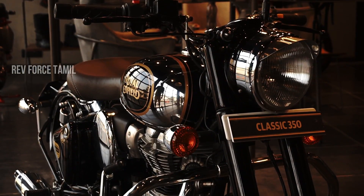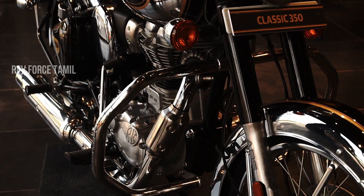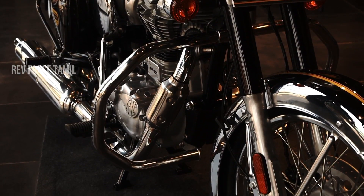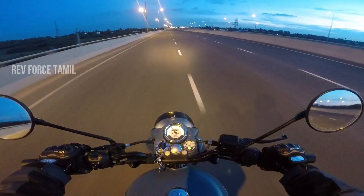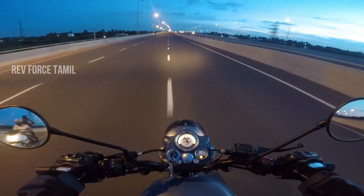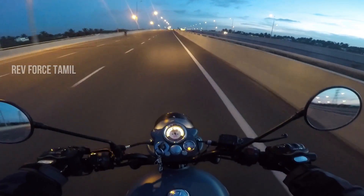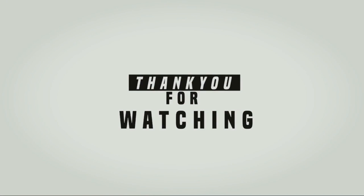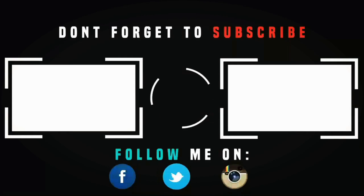The Classic 350 BS6 is good overall. These are the pros and cons of the Classic 350 BS6. Please like and comment in the comment section, and do subscribe to our channel. Thank you, see you next time. Bye.